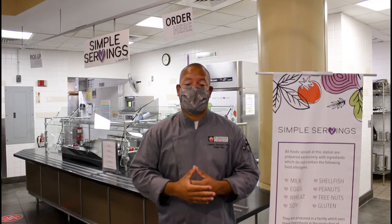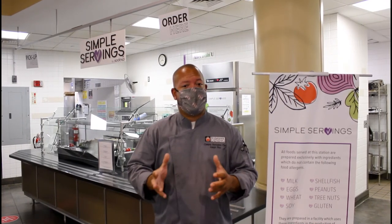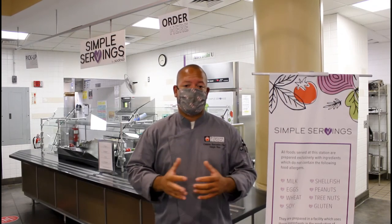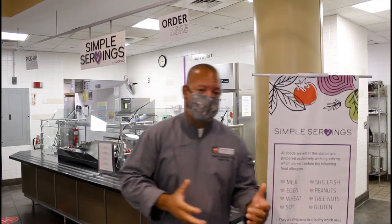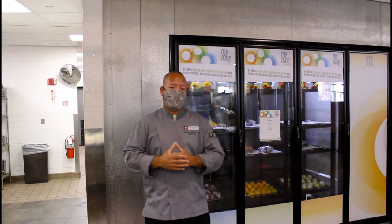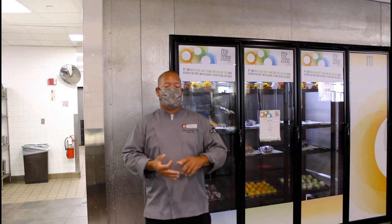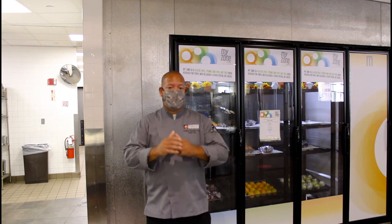Here at ECC, we have what's called Simple Servings, which is our platform that makes sure seven out of the top eight allergens are not at this station, so you can always feel comfortable getting a meal that is always safe. We also have what is called our MyZone program. This station is great for snacking, and we can tell you it is going to be wheat-free, nut-free, and gluten-free every single day for you here at ECC.